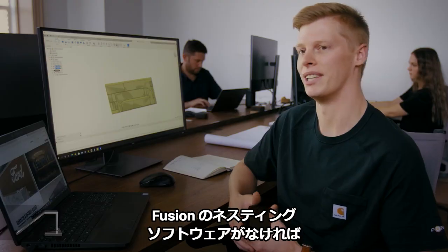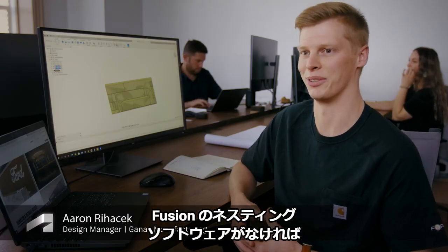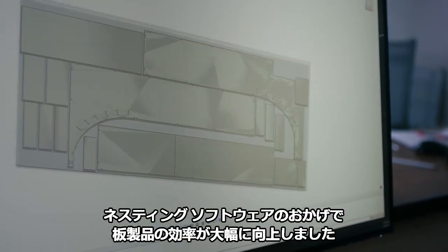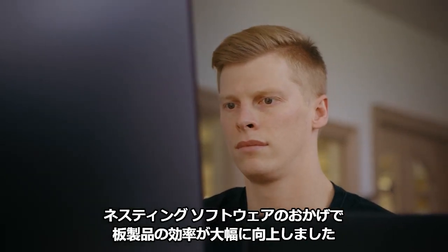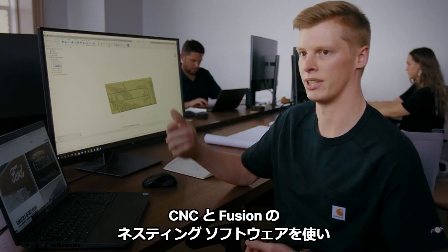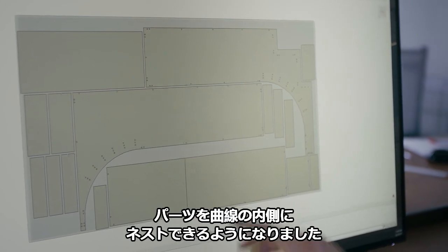We would not be able to do what we do without Fusion's nesting software. It's really increased our efficiency for sheet goods. We can now, with the CNC and with Fusion nesting, nest parts inside of curves.